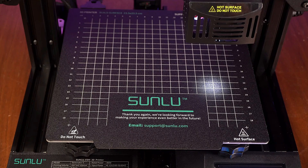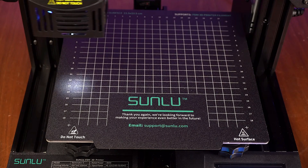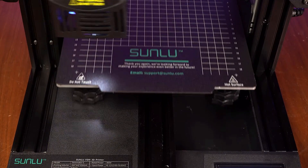Whether you're a hobbyist, artist, or educator, the Sunlou T3 is your ultimate tool for unleashing your imagination and bringing your designs to life.